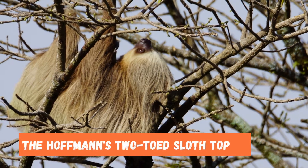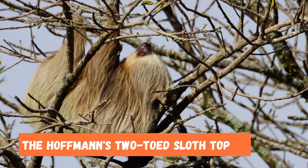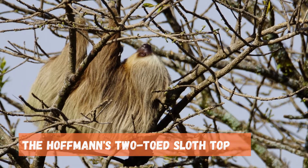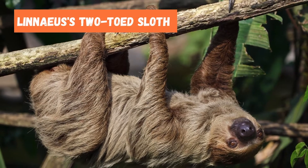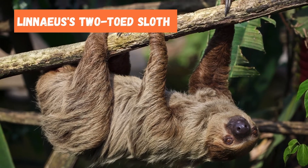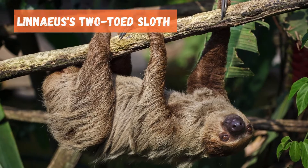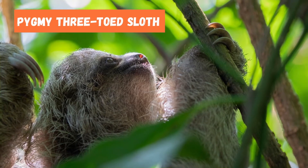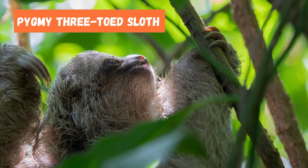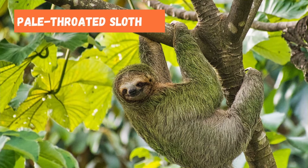The Hoffman's two-toed sloth is found in eastern honduras, eastern peru, north to western ecuador, northern bolivia, and western brazil. The Linnaeus's two-toed sloth is found in venezuela, ecuador, peru, colombia, the guianas, bolivia, and brazil. The pygmy three-toed sloth is found exclusively in the red mangrove habitat of Isla Escudos de Veraguas.